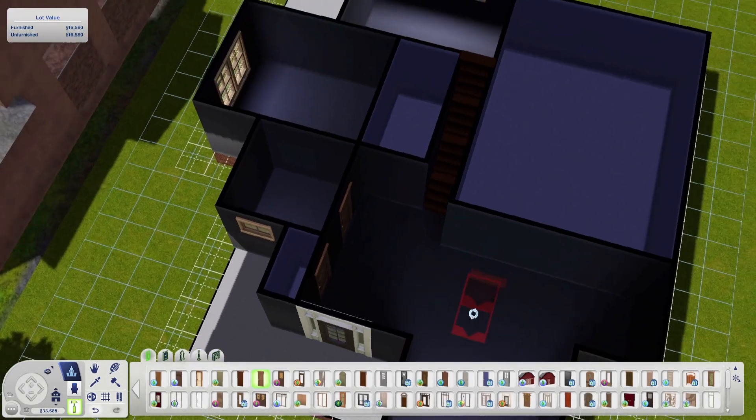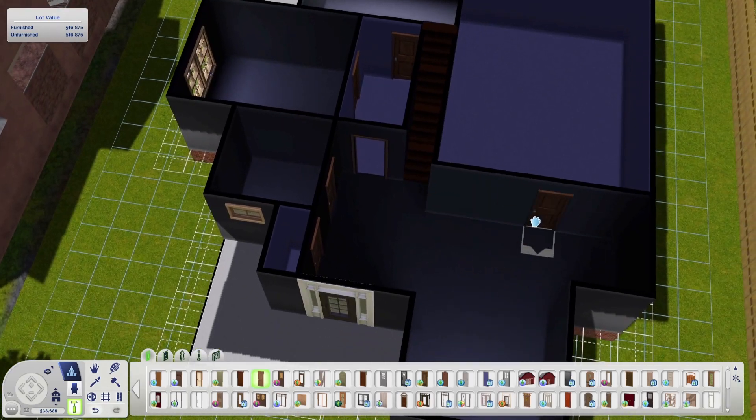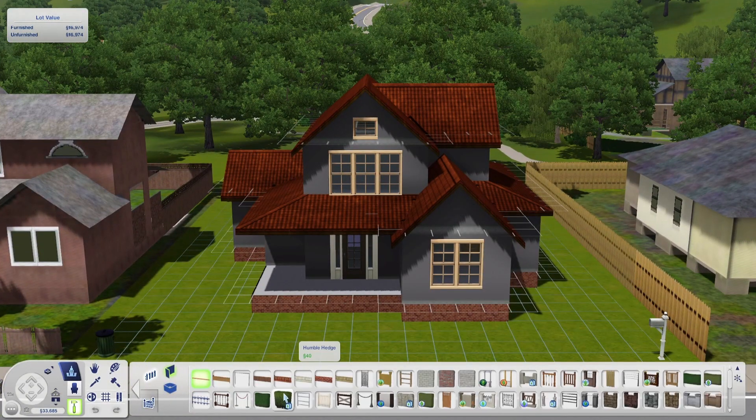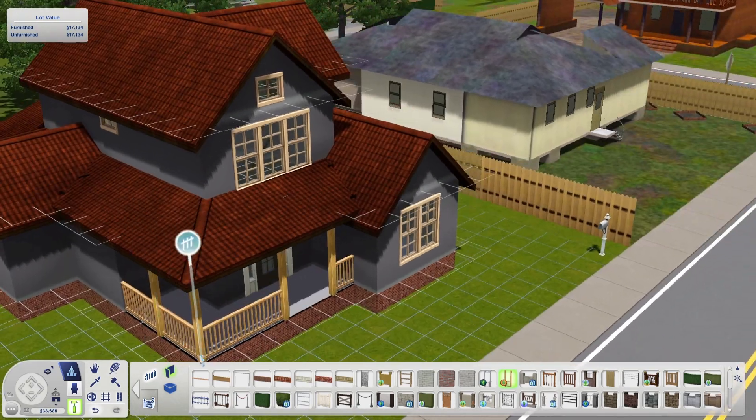That's kind of my thoughts on this house and why I went about it the way I did. I love the floor plan and the exterior — the actual look of it. It would have looked nice in any colour, to be honest. I'm really, really proud of this house.